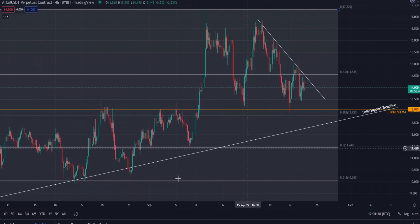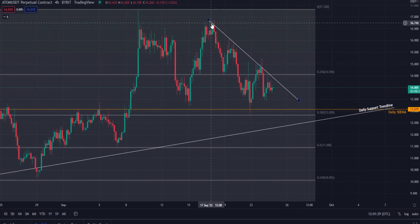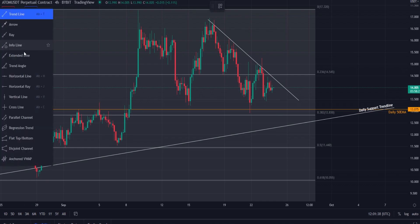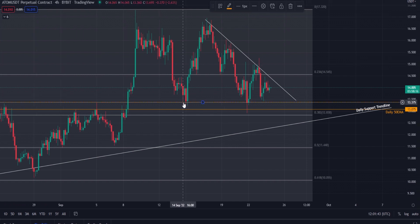I've also left in the daily trend line support. We can see that since the 17th of this month we've been in a downtrend, and on the four-hour chart this line is now acting as resistance, so we're moving back towards that now.